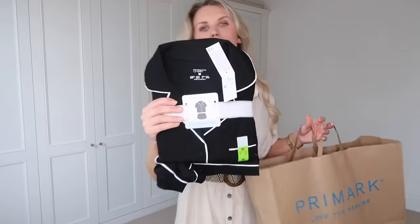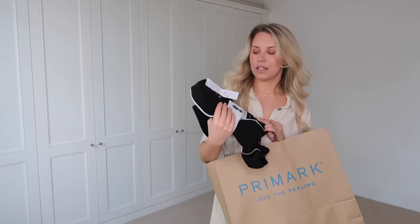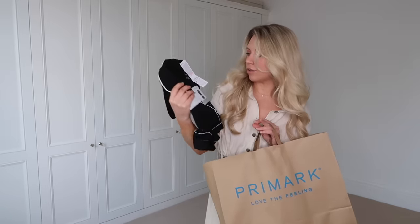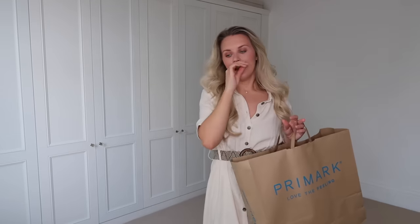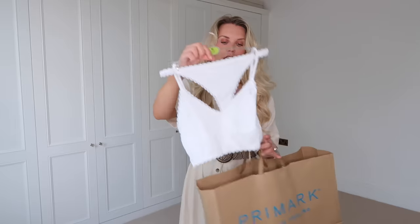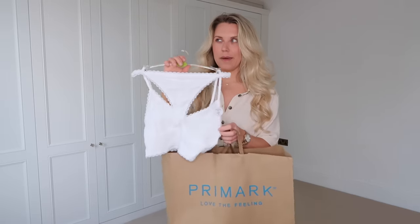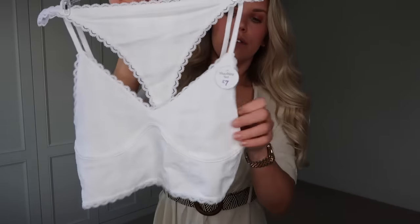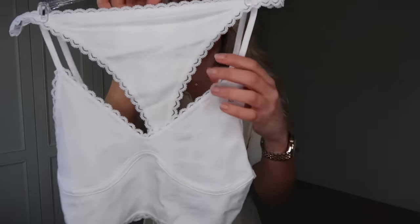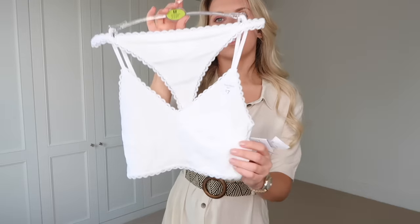I've got a couple of other bits too. I picked up a set of pyjamas — I love their piped pyjama range. I wanted the shorter version now we're getting into warmer months, so this is the 'boyfriend shorty set' in a medium at 13 pounds. I also got these adorable little matching sets from the pyjama area — the top is a longer fit, super soft and comfortable, available in loads of different colours. I go for a medium in these at seven pounds. The fabric detailing reminds me of something from Gilly Hicks.